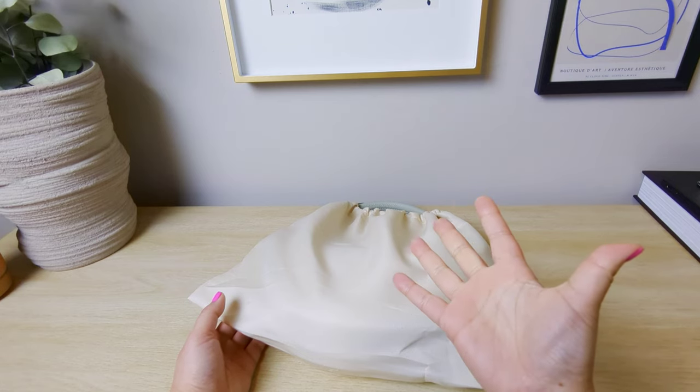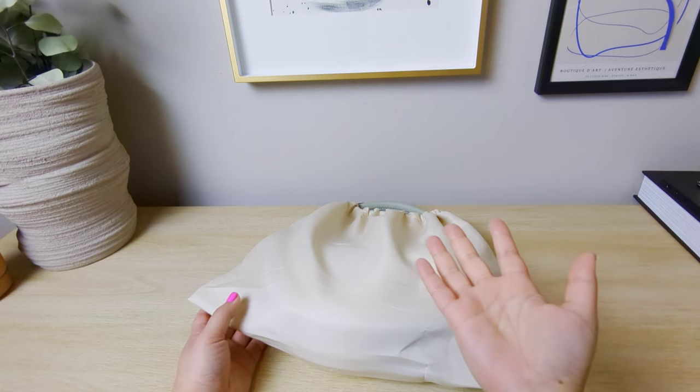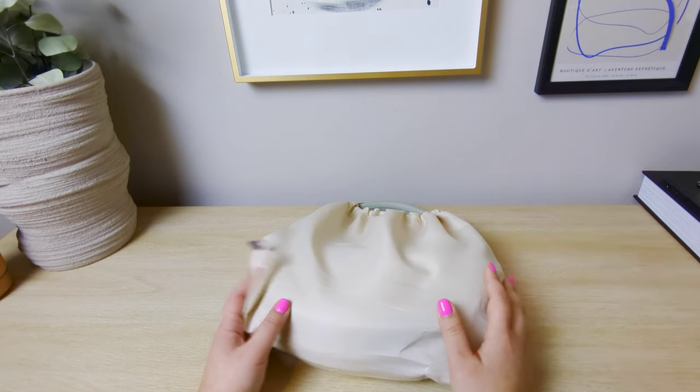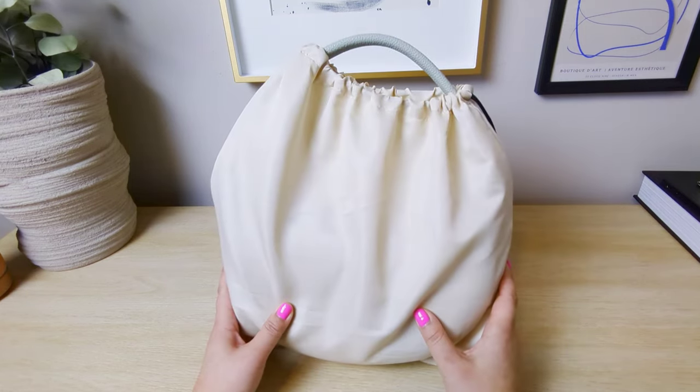Songbong feels like a pretty reputable brand from China and they've got really cool design. I've been eyeballing it, haven't made the plunge, but then I typed Songbong into Google search and this popped up.